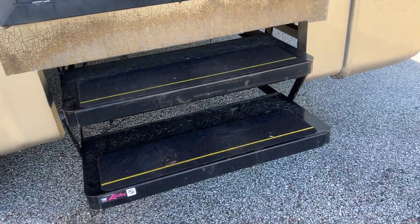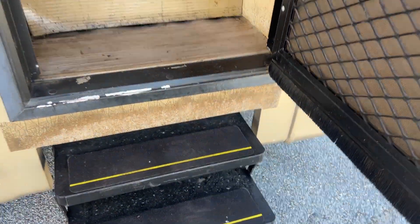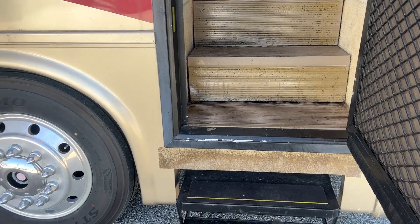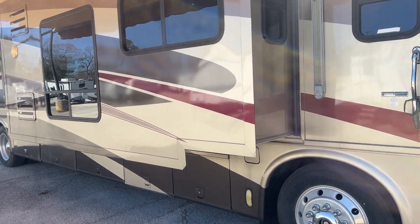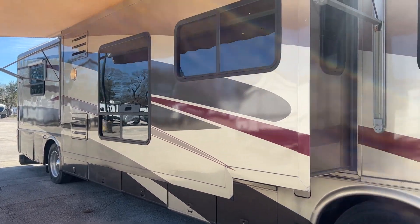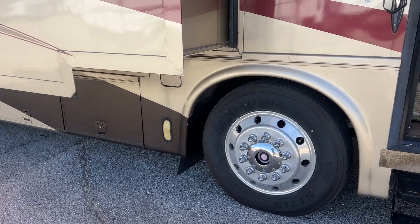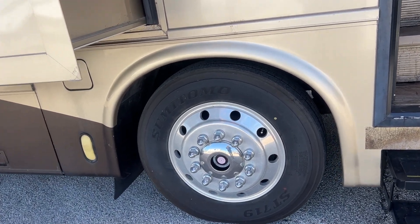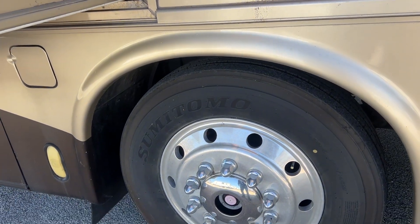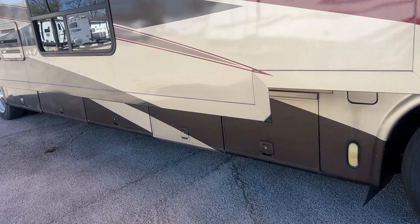The entry step is loose — I think it's missing the motor, so we need to fix that. Again, we are selling it as-is; we have not tested everything. I came out here to take photos so I did try a few things like the awning and door awning. It's on 22.5-inch wheels — I took a photo of the date stamps and they look like they're probably from 2019.